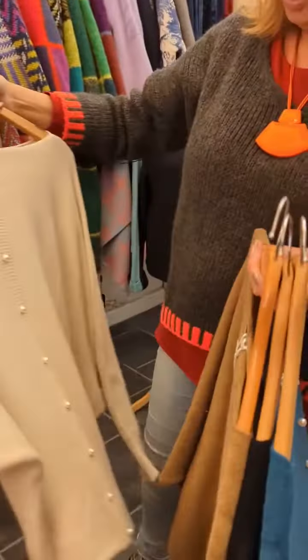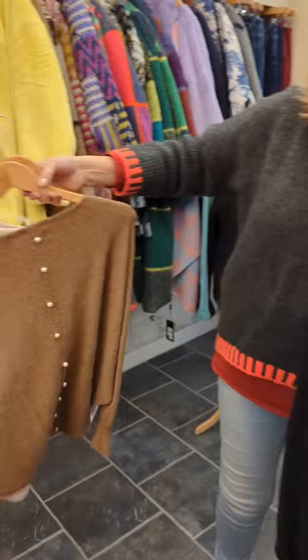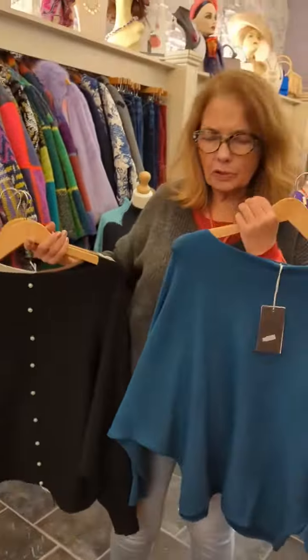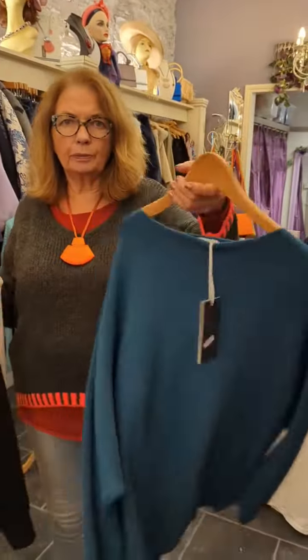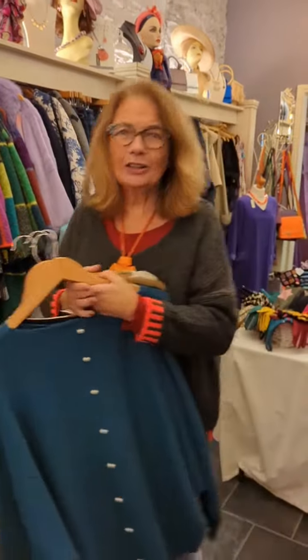In four new colours. There's the creamy beige, the brown, and this one which we've never had in this colour before, which is really elegant, which is the black with the pearls. Beautiful, and the gorgeous teal, and they are 65 euros. Thank you so much.